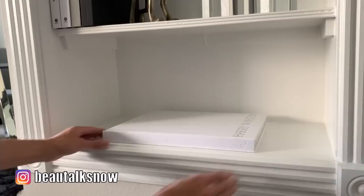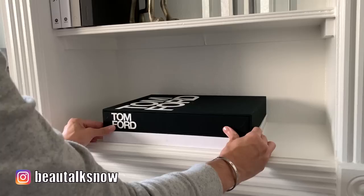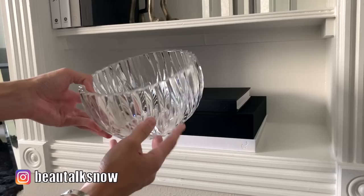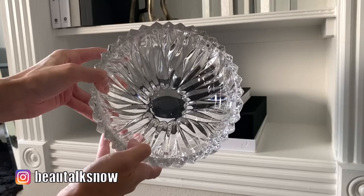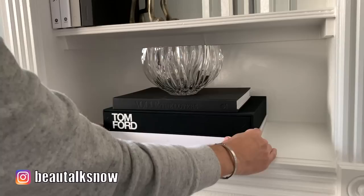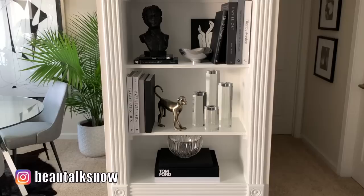We're going with yet another center-aligned placement to ground this bottom shelf. I've used one of the densest books in my collection — the Tom Ford — to really add visual weight to the central pairing. To top it off, this beautifully cut crystal Mikasa bowl thrifted from Goodwill for $12.99, a steal of a deal for such a classic find. Of the three looks in this video, I'm most partial to this arrangement — this is how I plan to actually keep the bookshelf styled for the weeks to come.